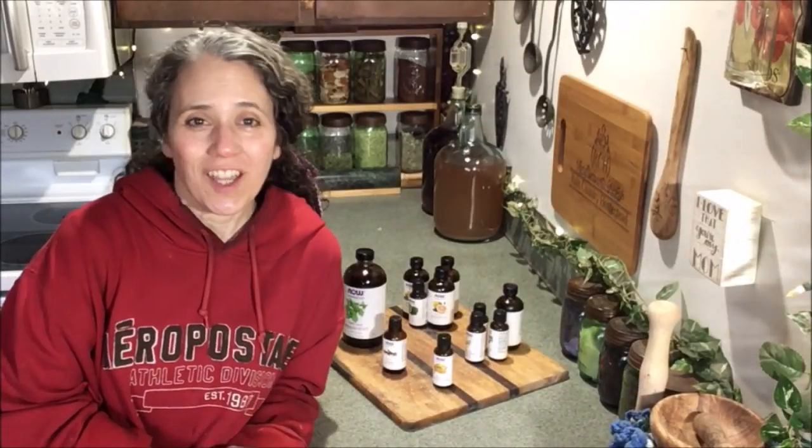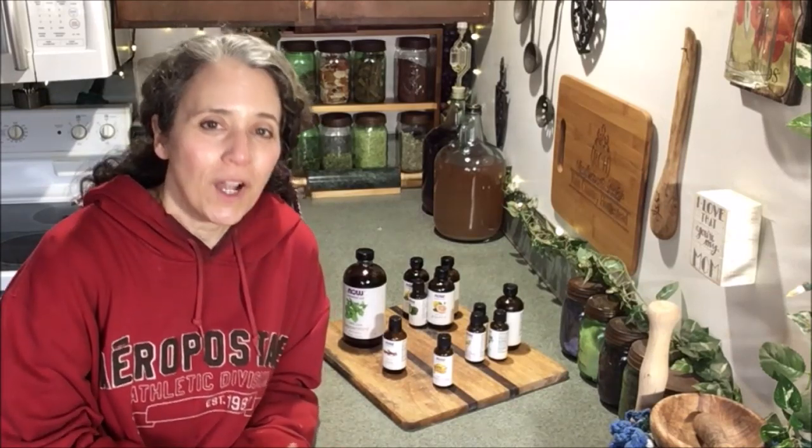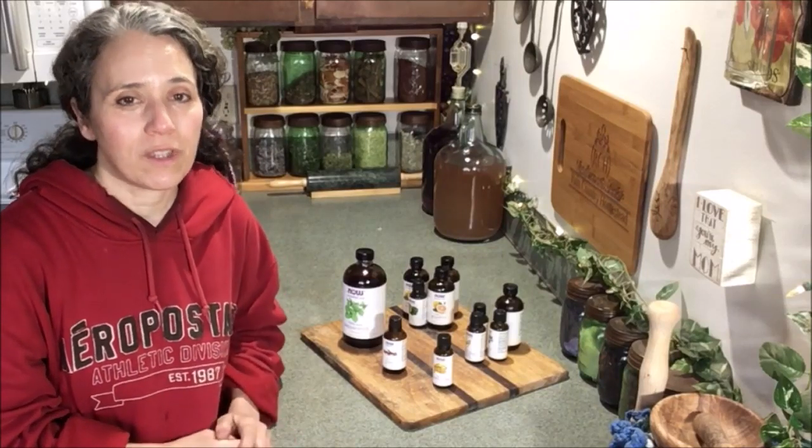Hello friends, Heidi here from Rain Country. God is good all the time. I was invited by Teresa over at Stringfield Ridge Farm to be a part of her top five essential oils and how we use them.